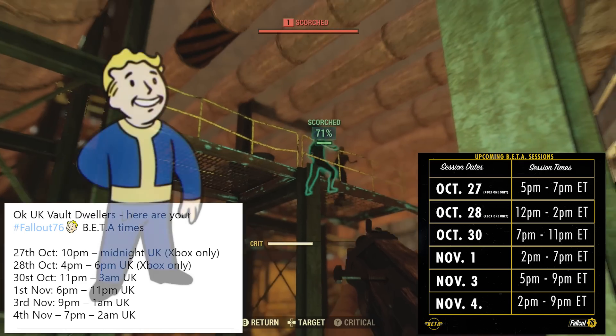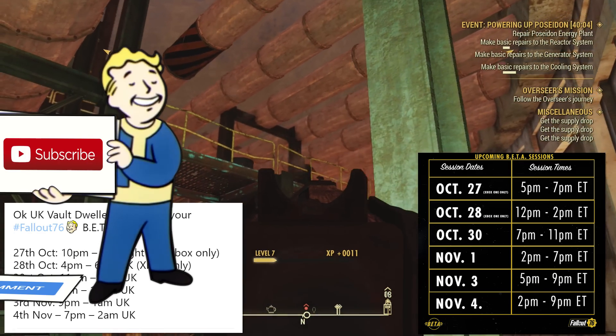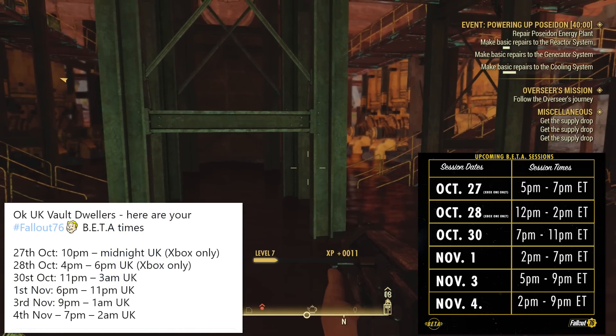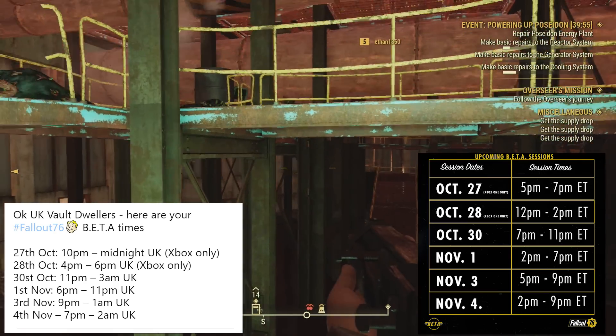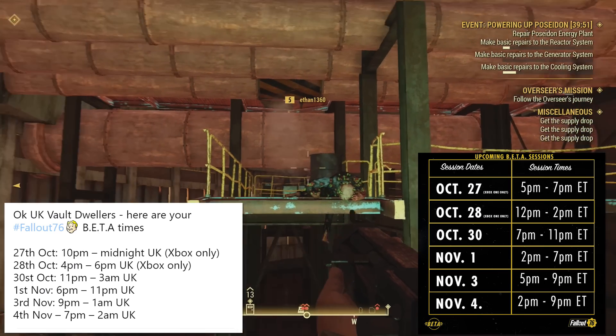Make sure you subscribe to the channel and hit the notification bell because we are going to be live streaming this tomorrow. And of course, on the Sunday, which is 12 p.m. to 2 p.m. Eastern time on October 30th, and then 7 p.m. to 11 p.m. Eastern time. So that is a four hour block, which is fantastic.